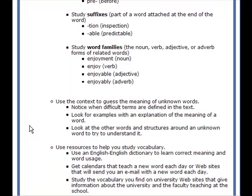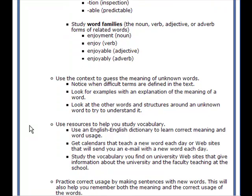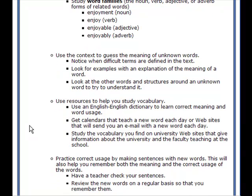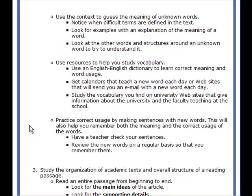Use context to guess the meaning of unknown words. Notice when difficult terms are defined in the text. Look for examples with an explanation of the word's meaning. Look at other words and structures around an unknown word and try to understand it. Use resources such as internet English dictionaries, word-a-day calendars, or websites that email you a new word each day. Study vocabulary found on university websites. Practice correct usage by making sentences with new words, and have a teacher check your sentences.